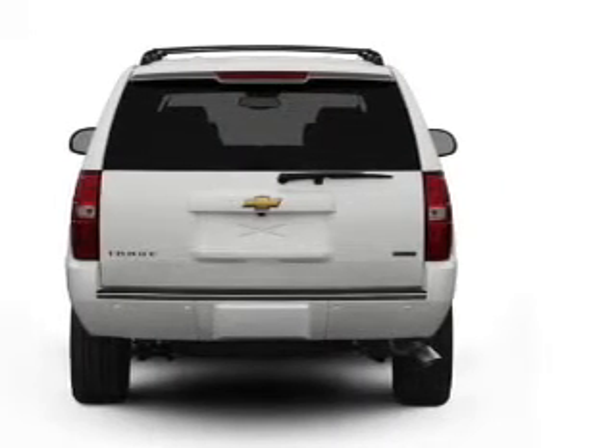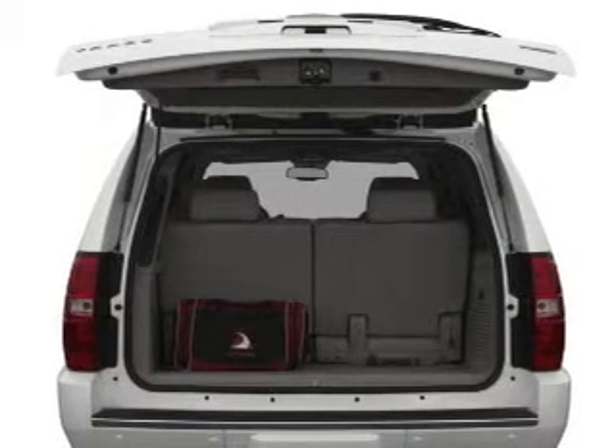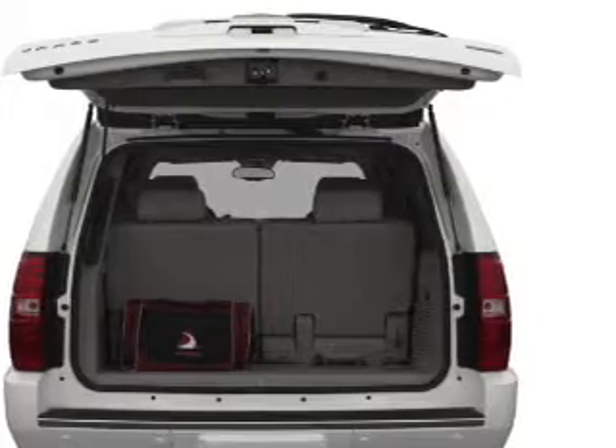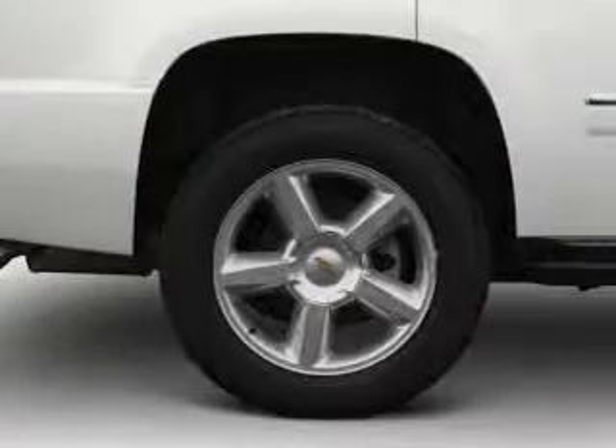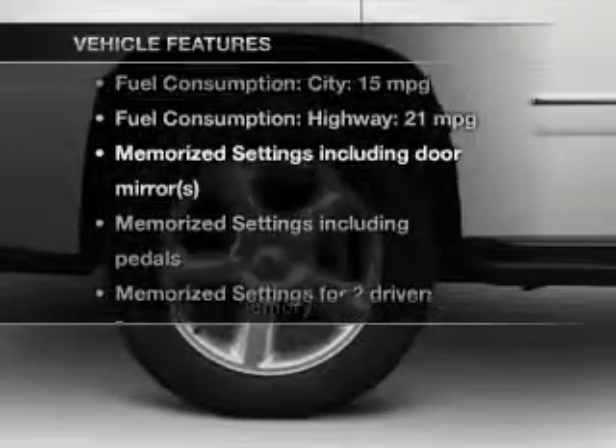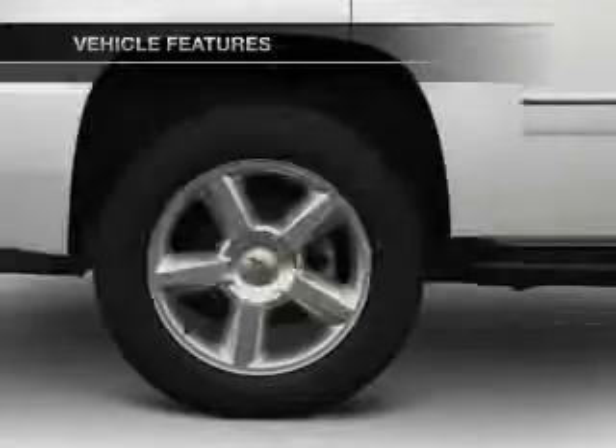Reach your destination effortlessly with GPS navigation. Treat yourself to a premium sound system. The anti-lock braking system will help deliver you safely to your destination. Memory settings are just one of the extras. Plus, enjoy these notable features that are included in this vehicle.